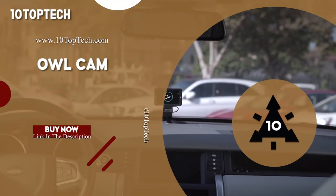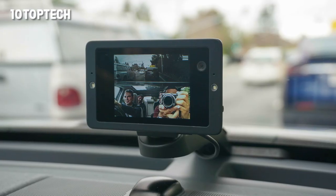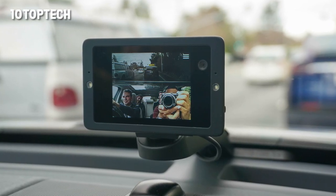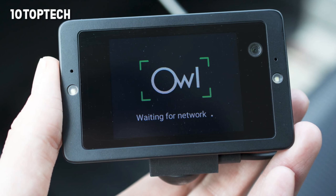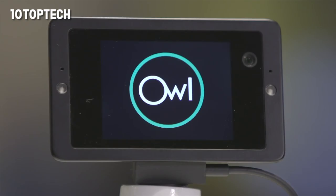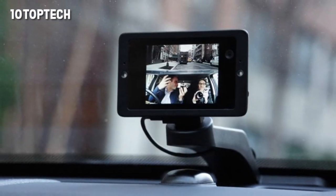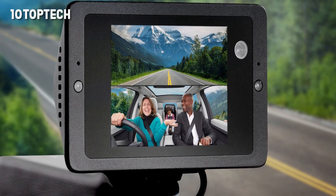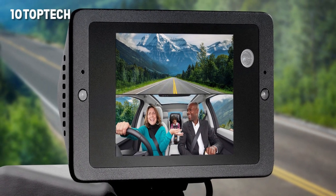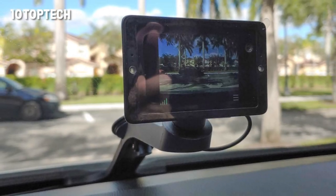Owl Cam. Have you ever left the supermarket and noticed a new dent in the side of your vehicle, or wished you could have had video of something interesting that happened on a drive? You can share those crazy moments instantly with the Owl Cam. This dash cam instantly alerts you with image notifications and video alerts, lets you view your vehicle live from anywhere, and gives you live operator assistance if you're in an accident. The Owl Cam installs in minutes with adhesives or tools and has no exposed cables.